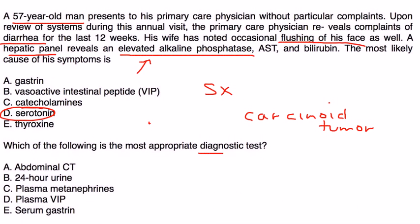For the most appropriate diagnostic test, remember to choose the cheapest and easiest option rather than jumping straight to a CT. You are looking for 5-HIAA, a metabolite of serotonin, which is found by collecting a 24-hour urine sample and testing it. So the answer would be the 24-hour urine 5-HIAA.